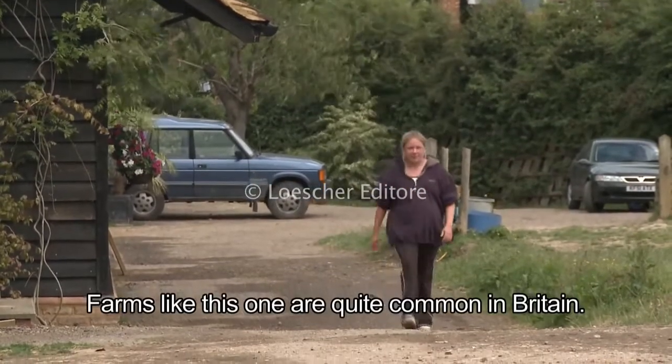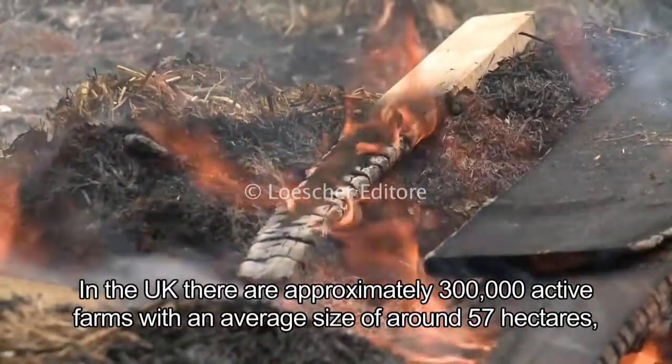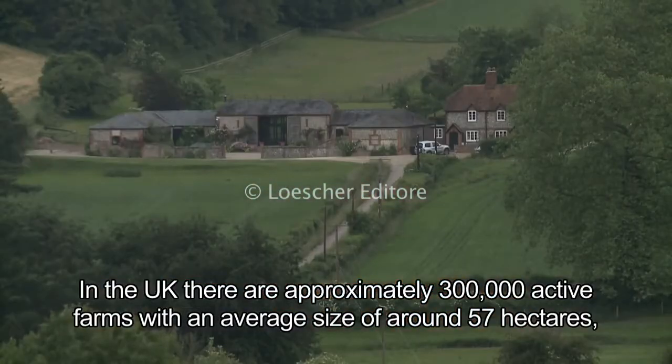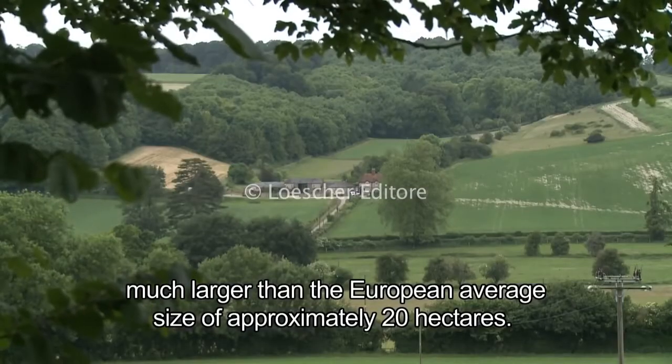Farms like this one are quite common in Britain. In the UK there are approximately 300,000 active farms, with an average size of around 57 hectares — much larger than the European average size of approximately 20 hectares.